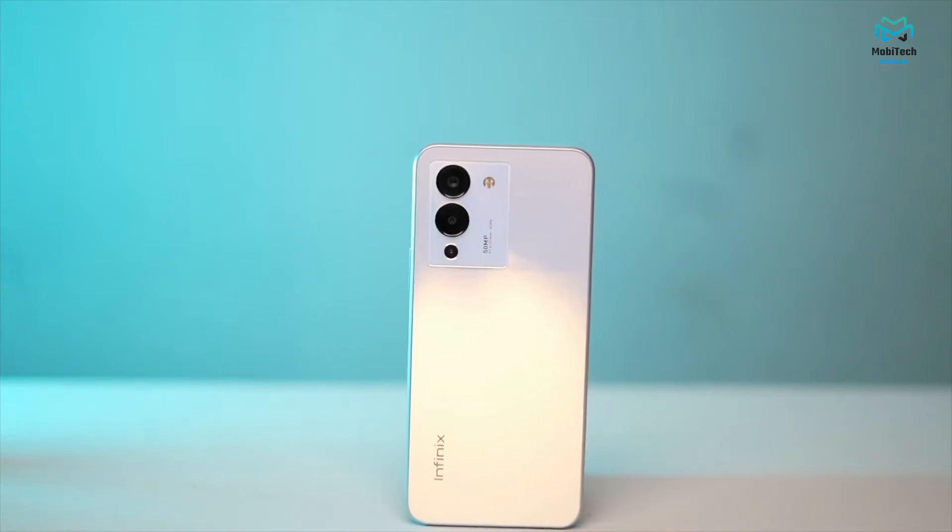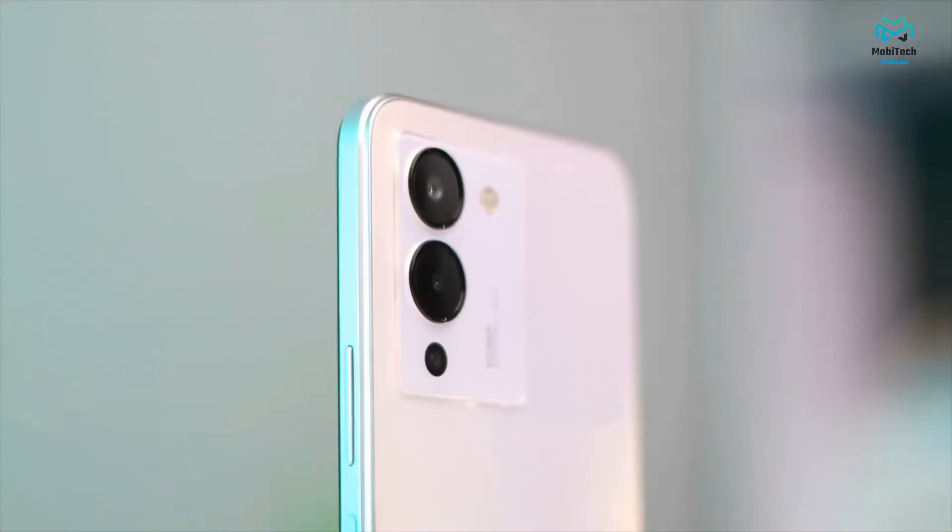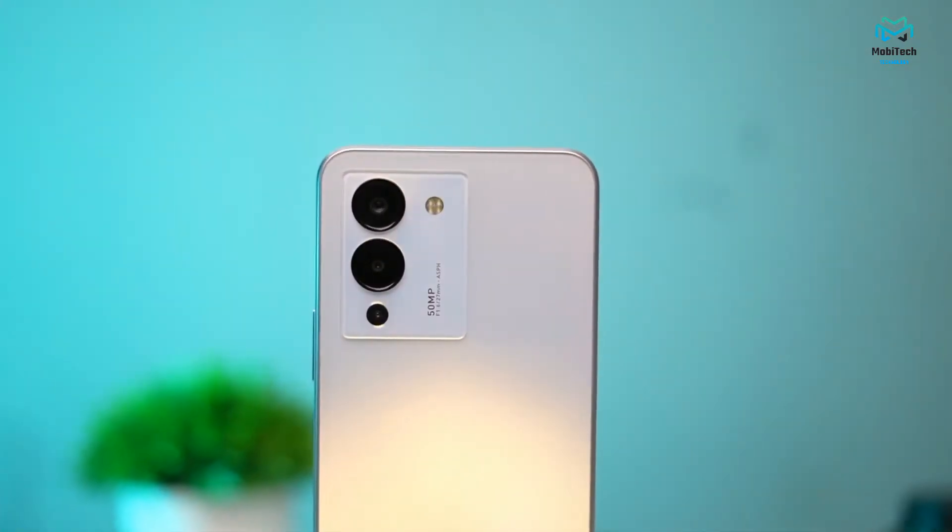On the right side, you do have your volume rocker along with a fingerprint scanner and a lock button. On the left, you have a SIM card tray that supports microSD as well.